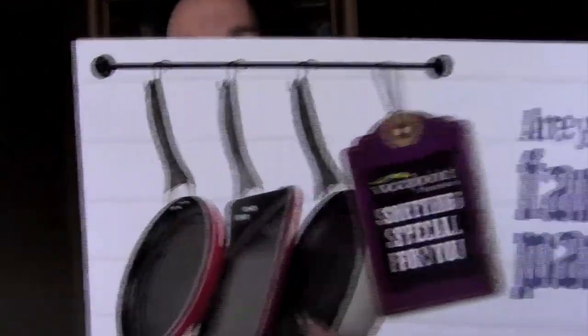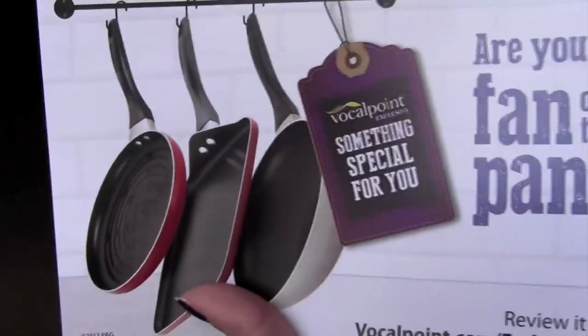This one was a nice surprise — I completely forgot about it. This is from Vocal Point. It says 'Are you a fan of this pan?' and there are three pans shown. What happened is they asked you to go to Vocal Point and enter a recipe, and if you entered a recipe you would get one of those pans. So I got a little wok — how awesome is that for a freebie! I needed a new wok; the one I have is huge like a typical Asian wok, but this one's nice — it's nonstick and a little bit smaller.